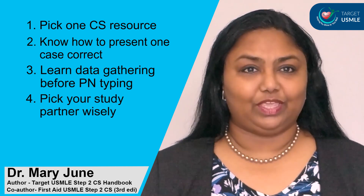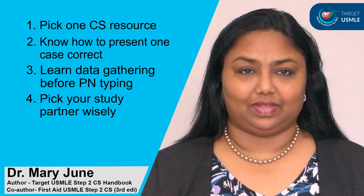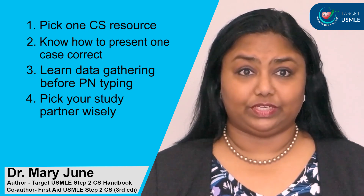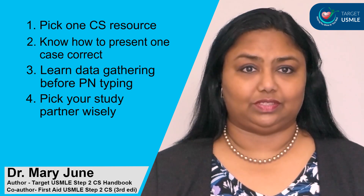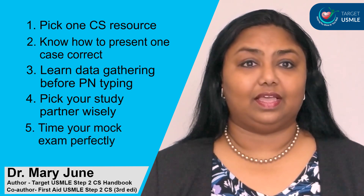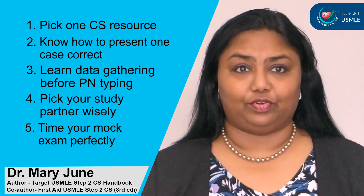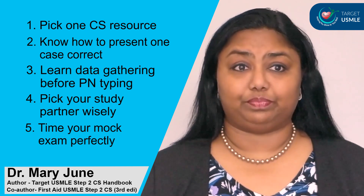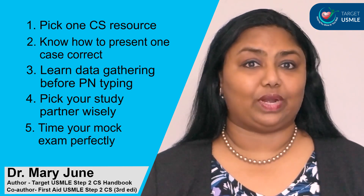Tip number four, pick your study partner wisely. A study partner is not somebody who will tell you what is right and what's wrong and what questions you missed, but to tell you why you missed those questions. Tip number five, time your mock exam perfectly in your prep. A mock exam is something where you work under pressure and know how to switch gears from one case to another.